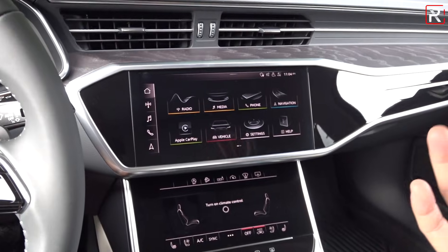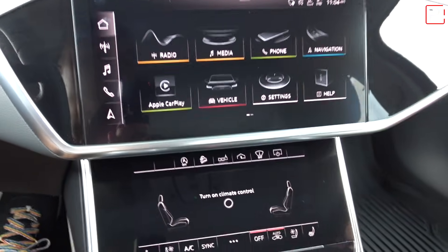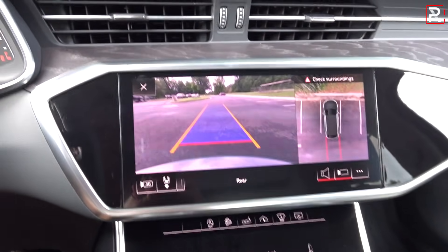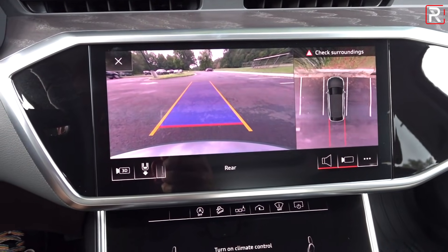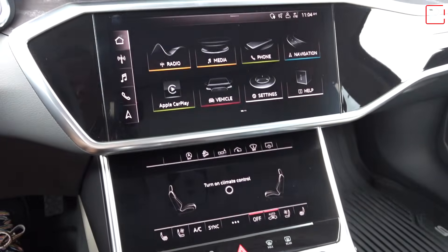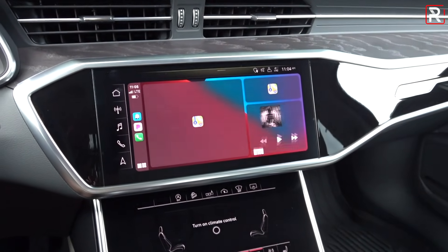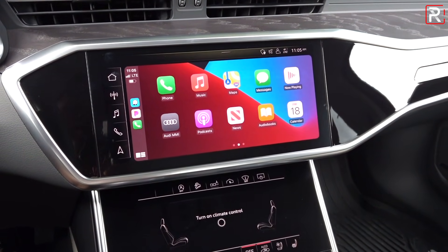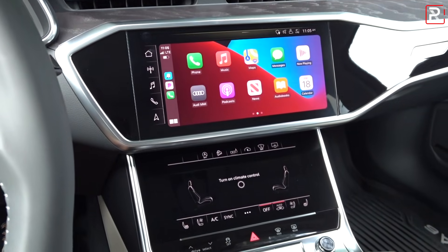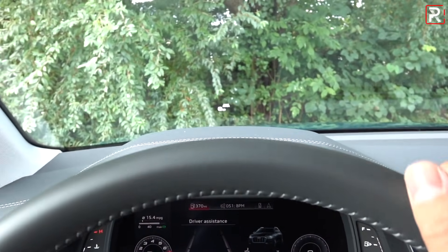The Audi MMI touch interface shows fingerprints pretty easily once you start touching it, but Audi gives you a cloth to keep it clean. When you put the vehicle in reverse, you get a nice 360 top-down camera. This car also has a parallel parking feature and parking sensors — it's pretty much one of the best cameras in the industry. You also have wireless Apple CarPlay and Android Auto, which is seamless. As soon as I get into the car, the wireless CarPlay starts right up and you don't have to plug in your phone. Down here you can see the climate control system. Audi also gives you shortcut widgets, a heads-up display that's part of the Prestige package, and your drive mode selector.